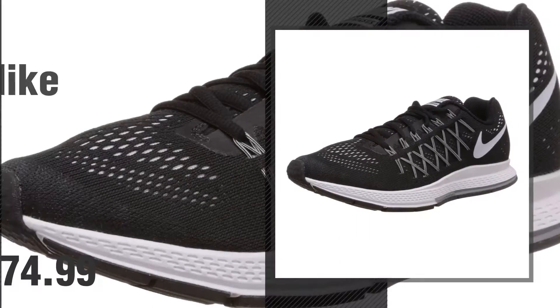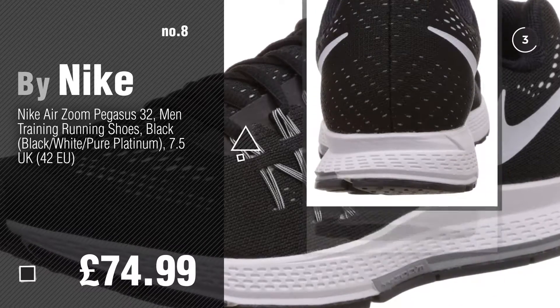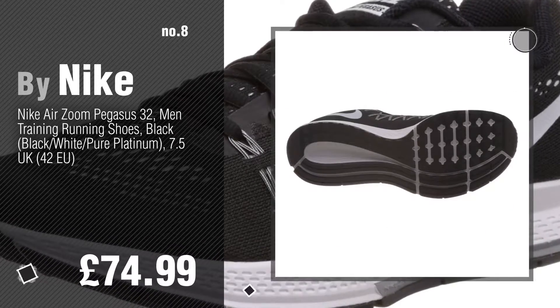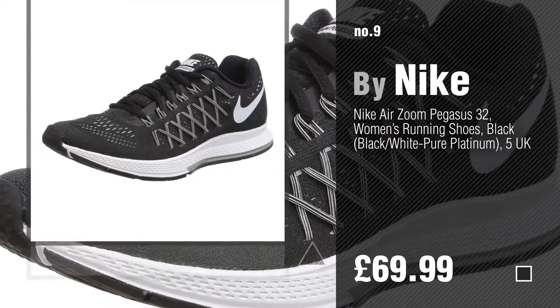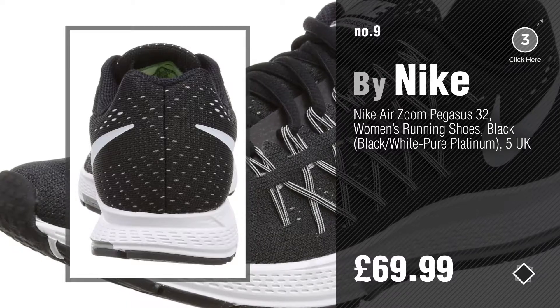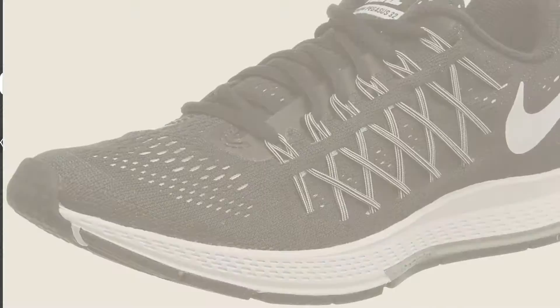Number 8, number 9 — discover more Nike Zoom Pegasus ideas and items to explore. Click the info circle. Number 10.